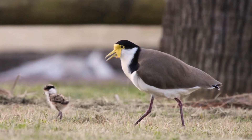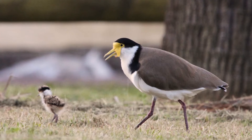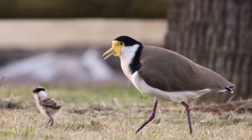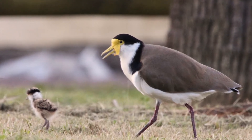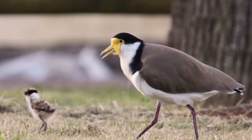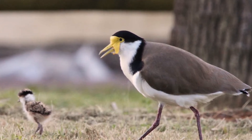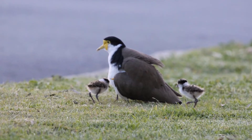After the chicks hatch, their parents will vacate the nest and lead the chicks away to shelter. Masked lapwing chicks are precocial and start to walk and feed within 24 hours of hatching. Chicks feed on the ground on insects and worms. They are vulnerable for about six to seven weeks while they are growing their feathers, as they cannot fly.